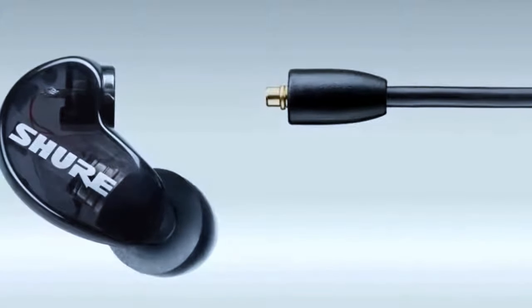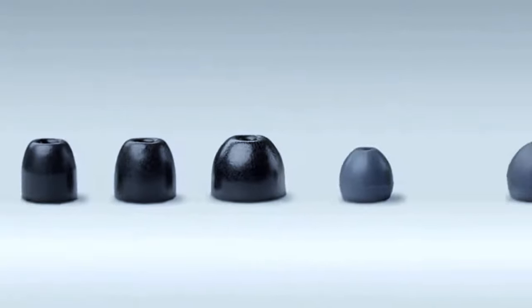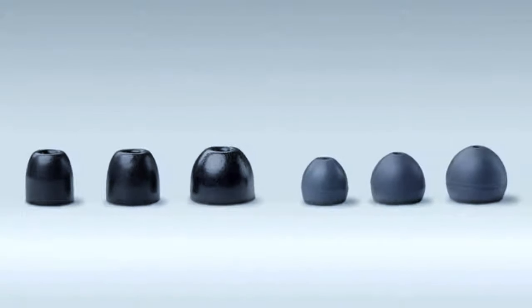Instead of looking for fancy branded earphones which cost double the price of the SE 215 and have half the features, you should definitely consider getting the SE 215.